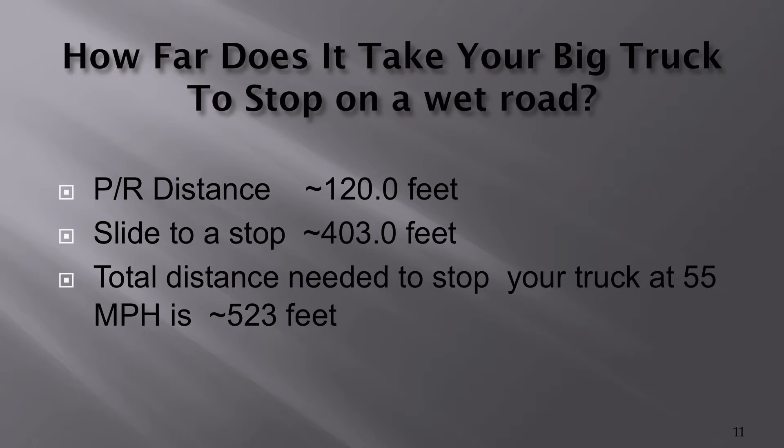How far does it take your big truck to stop on a wet road? The perception reaction distance at 55 miles an hour remains the same — 120 feet. But because the roadway is wet, the friction coefficient between the tires and the road surface is much worse, so it takes a much longer distance to stop. It will actually take about 403 feet of braking distance to bring a big truck at 55 miles per hour on a wet road to a stop. Adding the 120-foot perception reaction distance, stopping that dump truck on a wet road at 55 miles an hour will take approximately 523 feet — almost the length of two football fields. Please consider that when you drive a big truck in inclement weather.